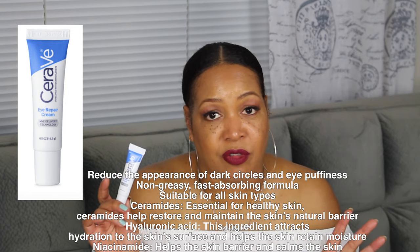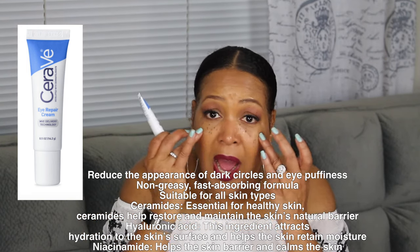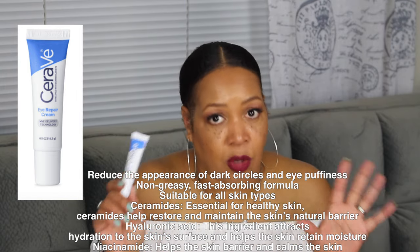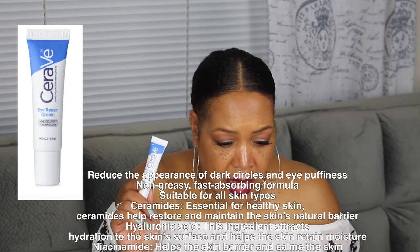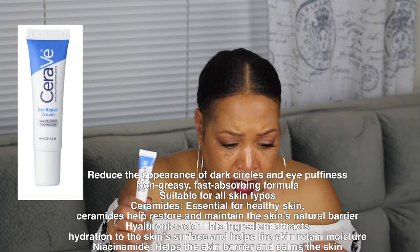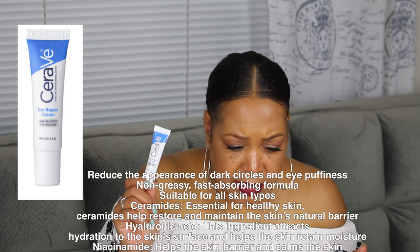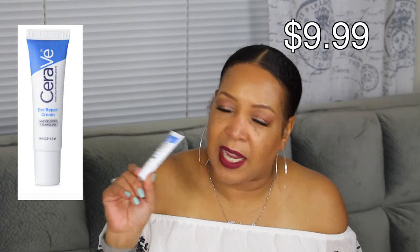Hyaluronic acid is one of my top ingredients — I love it in anything. It helps to hydrate the skin, so if you have dry skin around the eye area, which dry skin and dry eyes go together, this really helps a lot. It actually helps to moisturize the eye area. It is dermatologist tested and fragrance free. I paid $9.99 for this at Target. I do like it a lot and I always reach for this, especially in the winter time when my skin is really dry and I just need hydration.